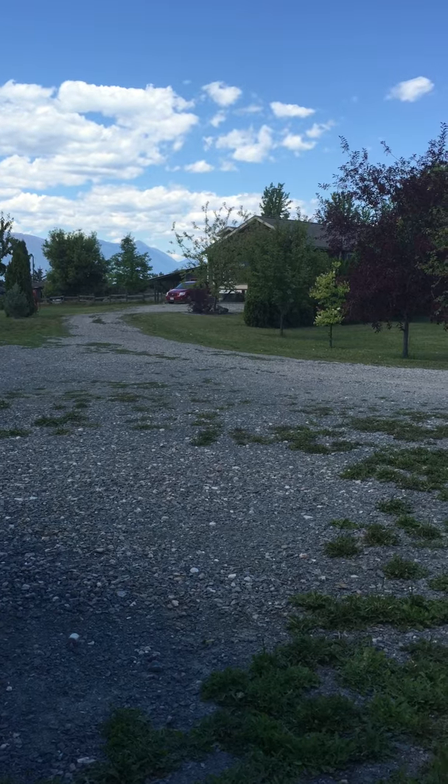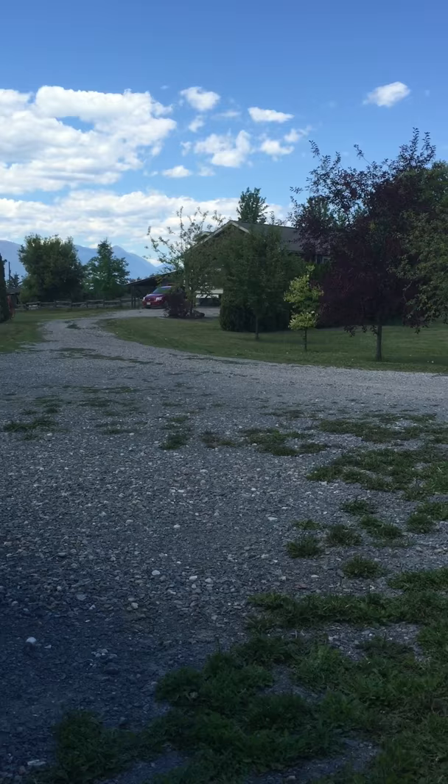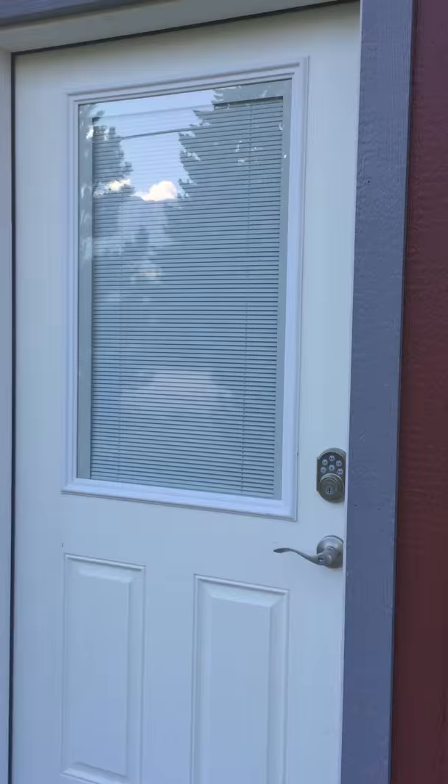Okay, here's a studio tour. I'm actually going to just show you where my house is, and this is the new building that we built. This is called the art barn. So this is my studio.